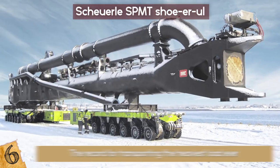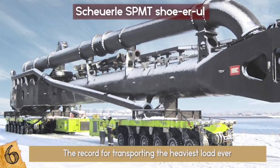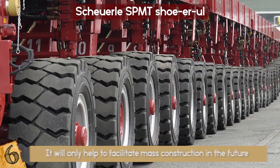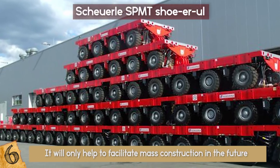They also hold the record for transporting the heaviest load ever at a whopping 15,000 tons. Industries that require mass loads to be transported have begun to see the benefits of this system, and it will only help to facilitate mass construction in the future while helping to significantly reduce costs.